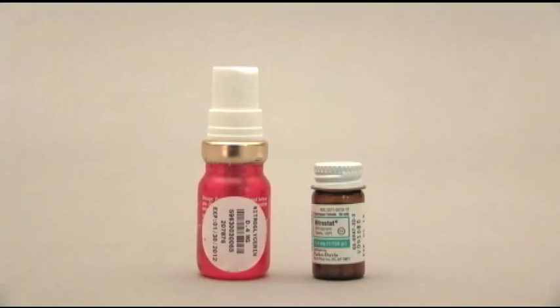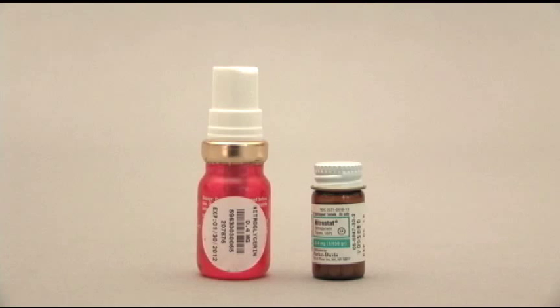Nitroglycerin, or nitro, is a potent vasodilator. It helps dilate the coronary arteries that supply the heart muscle with blood, thereby relieving the chest pain associated with angina and acute myocardial infarction, or heart attack, and reducing damage to the heart muscle. In many cases, the patient has been advised by his or her physician to take nitro whenever they experience chest pain.